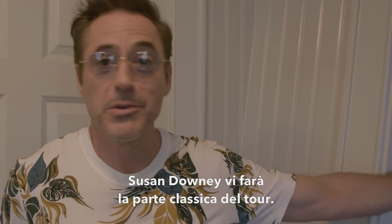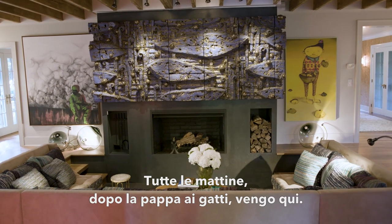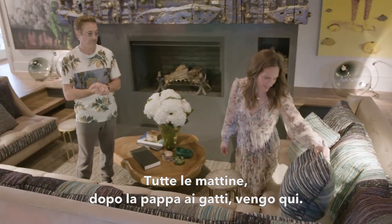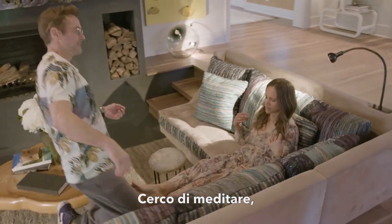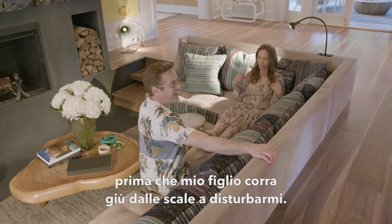Susan Downey will now take over the classy portion of the tour. Every morning after I've fed the cats, I come here and attempt to do a meditation — all the time anticipating my son running down the stairs and disturbing me.